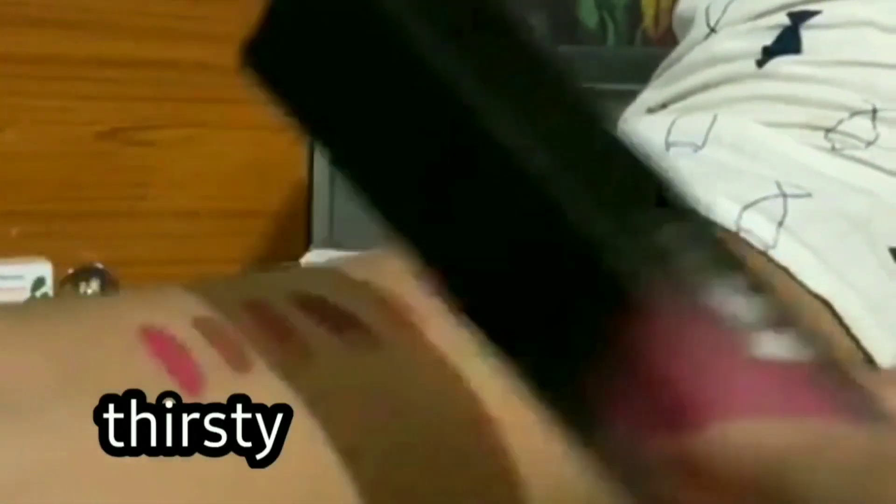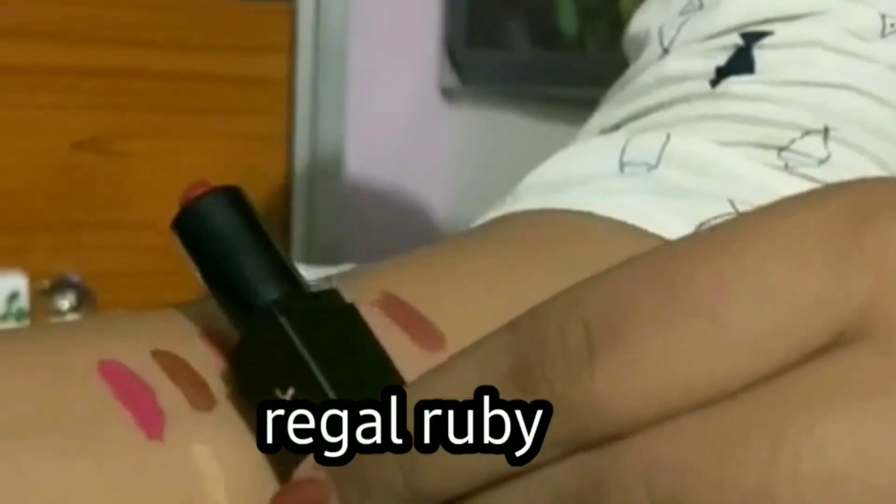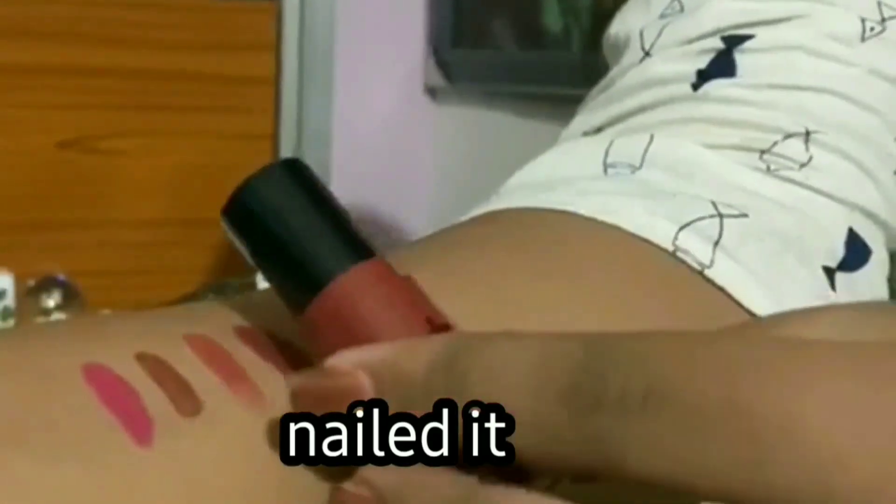After each clip there is a picture that will show how the shade looks on light skin, because we all know the struggle of finding the perfect match. Let's begin! Here are the swatches of the lipstick that I've used in the video — we can't try lipstick on our lips while buying, which is why swatches are the best.